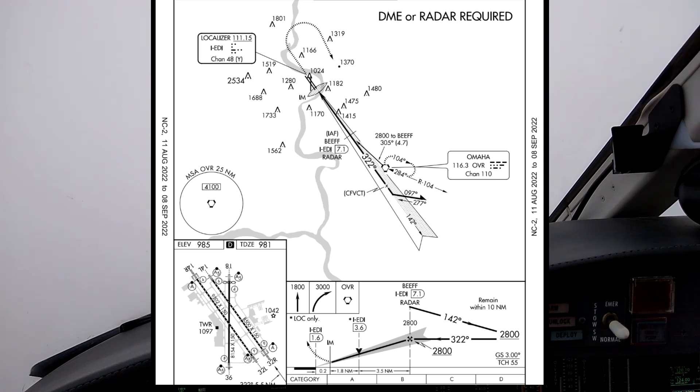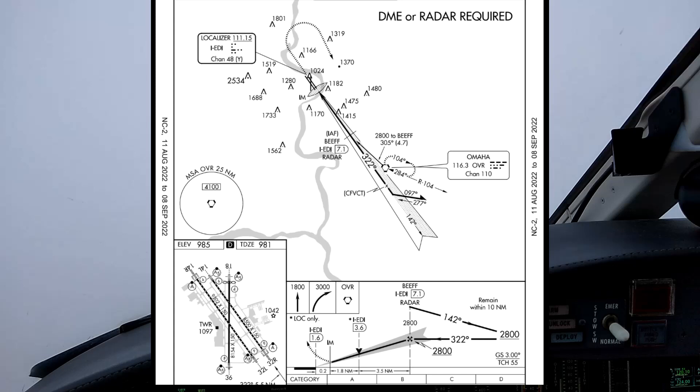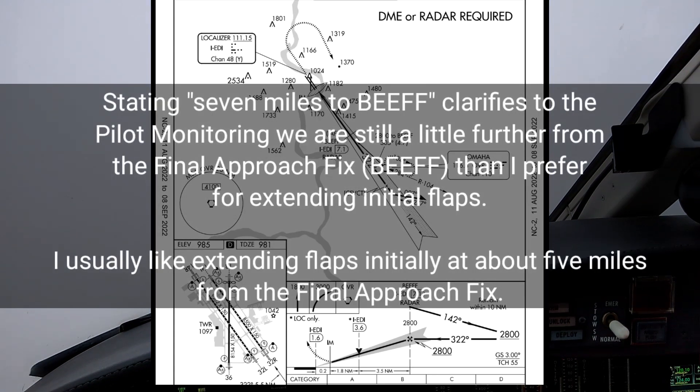355.7. Altimeter 3015. Maintain VFR, altitude at your discretion. Expect vectors for the ILS runway 36. Maintain VFR, we'll expect vectors for ILS 36.